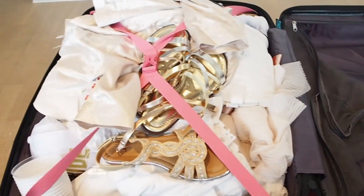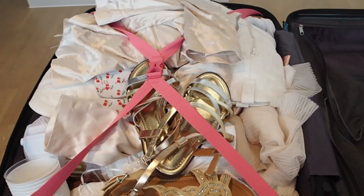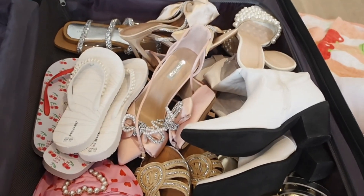You definitely can't see but this is the inside - this is what it looks like at the moment. I've just shoved so much in. I'm going to show you what I'm taking - this is the current shoe situation. Let's get started packing for my hen.